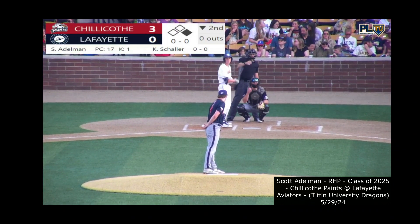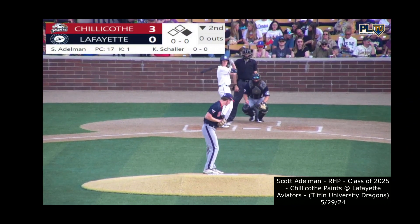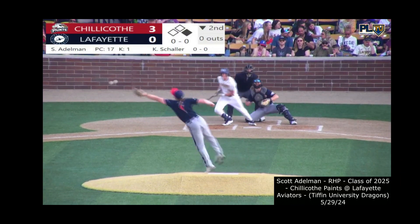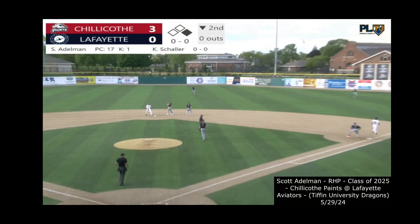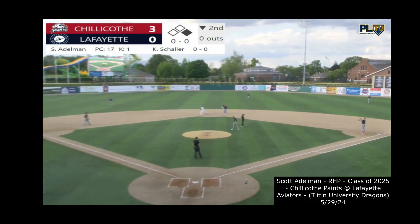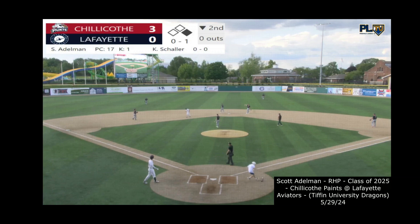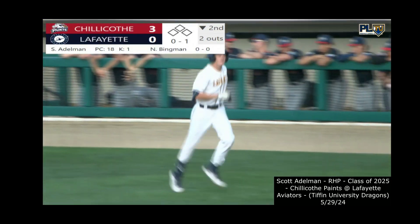Colton Schaller, the right fielder from Kent State, climbs in. The left-handed hitting sophomore bounces one to second — could be two. Richter to Bemis, on to first in time — 4-6-3 double play. That twin killing quickly puts two outs on the scoreboard here in the bottom of the second.